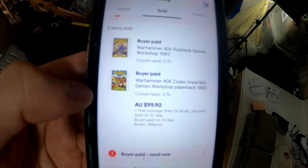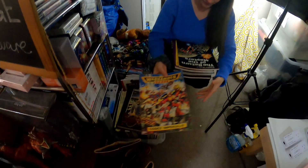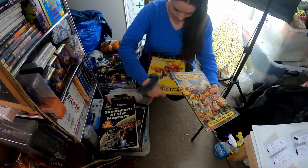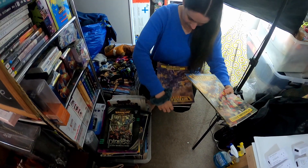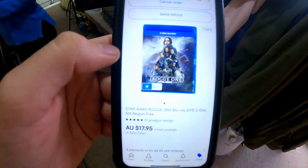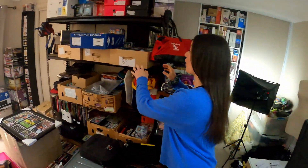Two more Warhammer books going out the door for $99.90 — Warhammer 40K and Warhammer 40K Codex Imperials Wargear Rulebook. All right, nice little Blu-ray going out the door: Star Wars Rogue One for $17.95.